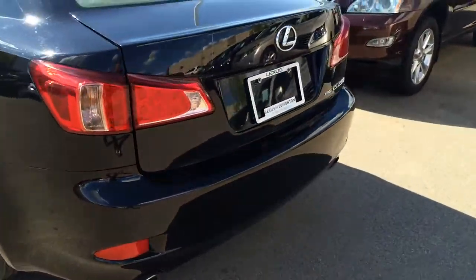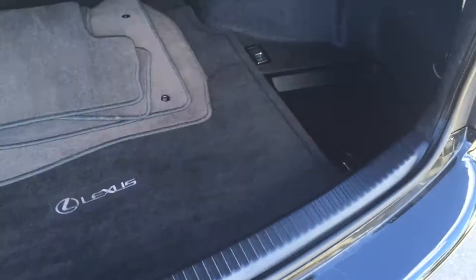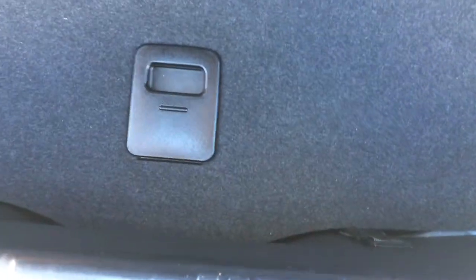You have remote trunk release, and there's a button right here that you can press that will unlock the trunk. Full length Lexus carpet, then you have some hard flooring. Cargo tie downs, rear extension into the back seat — this one kind of has a dip in it so it's a pocket. Cargo tie downs right here. Underneath the floor you have your compact spare tire and jack.